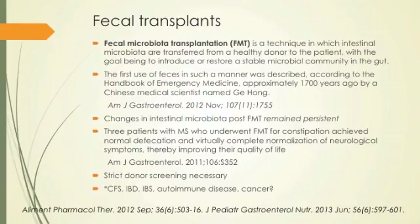Fecal transplants — I am fascinated by this. It sounds gross, but it's amazing. The first person to do it was Ge Hong, 1,700 years ago, who took stool from a healthy person, shook it in water, and gave it to a sick person who then got well. He recorded it. It's something we could have been doing for the last 1,700 years.